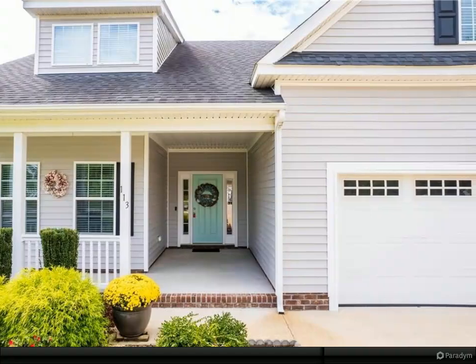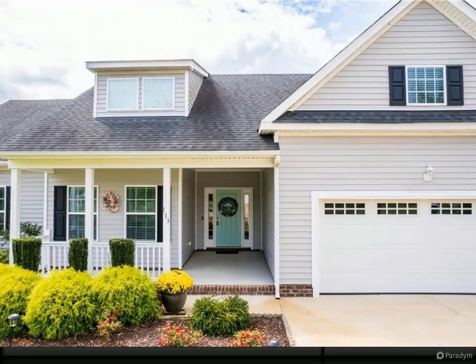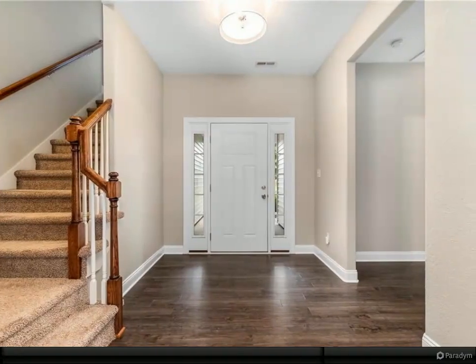is pre-wired for surround sound, and includes a premium trim package. The kitchen is a chef's dream, complete with stainless steel appliances, granite countertops, pantry, eat-in area, and a bar.